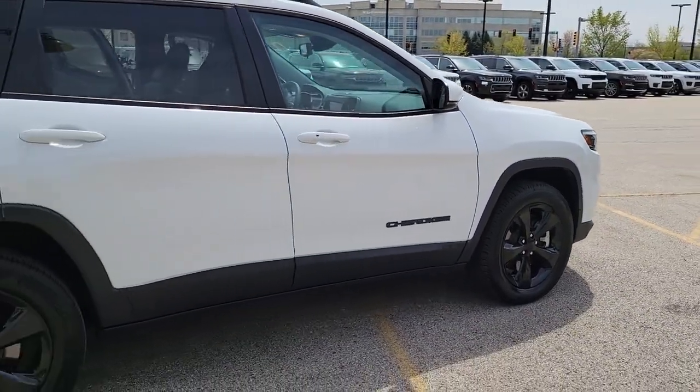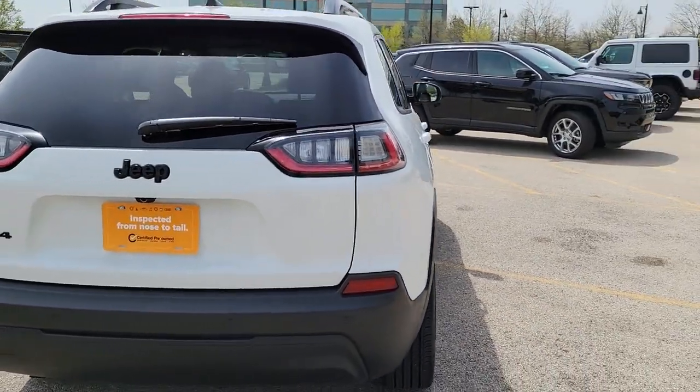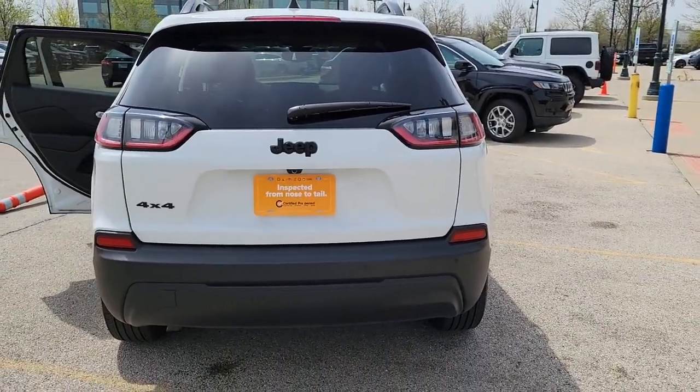The Cherokee delivers refined comfort, state-of-the-art technology to keep you safe, connected, and entertained. Ample cargo capacity and rugged all-terrain capability.